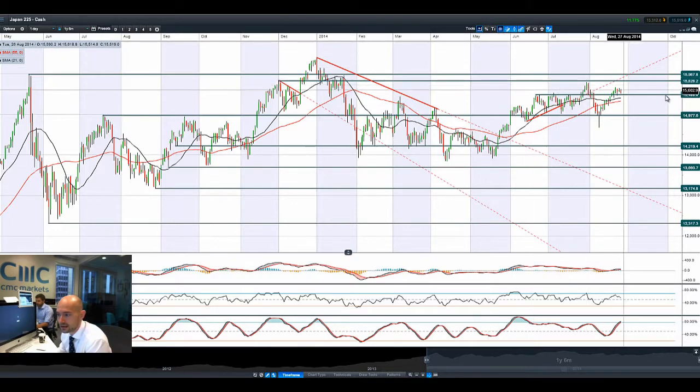Looking at Japan 225, it's trading above potential resistance at 15,488, with the next potential resistance at 15,828. It's feeling a little bit of pressure this morning — I presume that's down to USD/JPY.